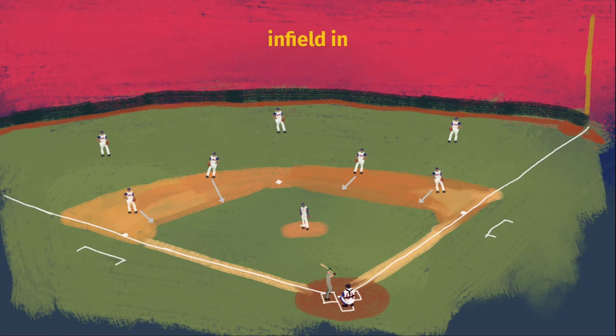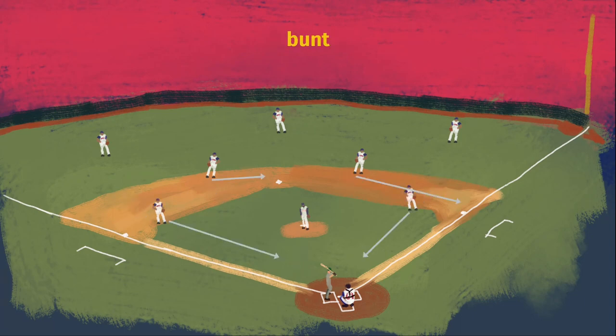Bringing the infielders up in on the grass, which usually happens if there is a runner on third base and they want to try to prevent his run from scoring, either by making it easier for them to throw him out or just deter him from running in the first place. Or finally, in the likelihood of a sacrifice bunt, the corner infielders will come running in while the second baseman will shift around to cover first base for the throw.